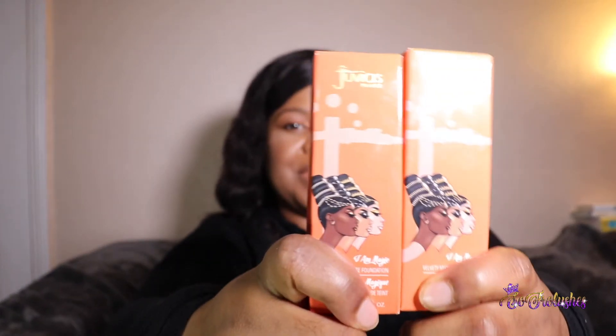I also bought the Juvia's Place foundations — Gabon number 300 and Burkina number 310. On camera these foundations look like they fit, but they are a bit too orangey-red for me. I need something a bit more yellow because my skin here is very yellow and I have green veins. I'm going to try to order the ones in the 400 range — the Rio and Punta Cana — and see if that's a better fit.